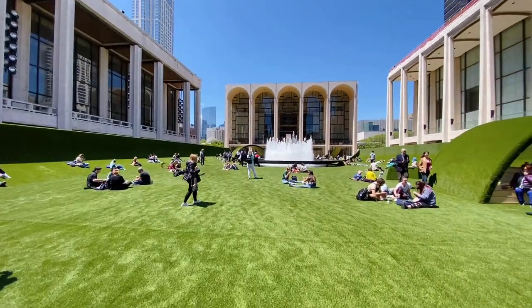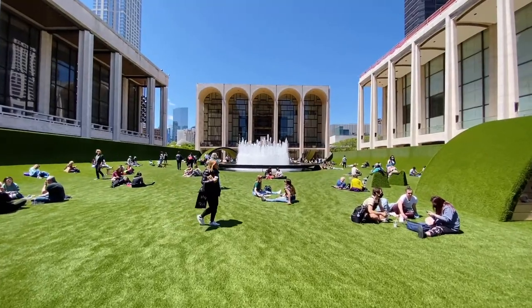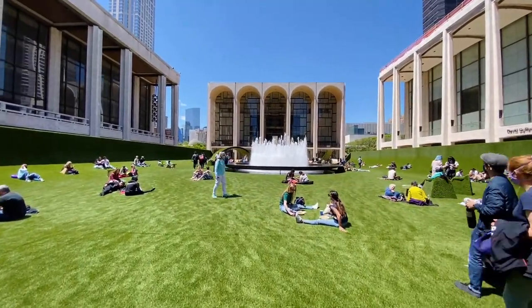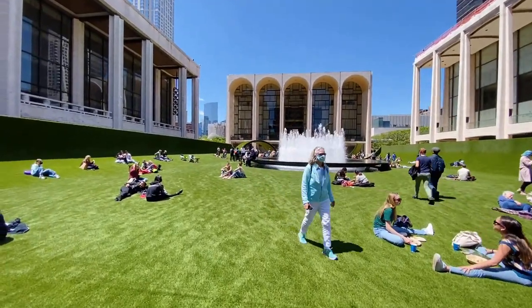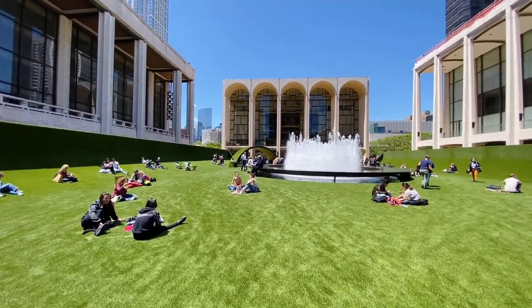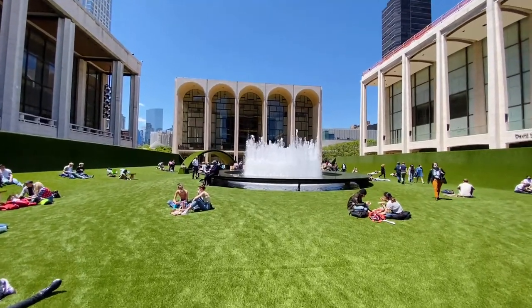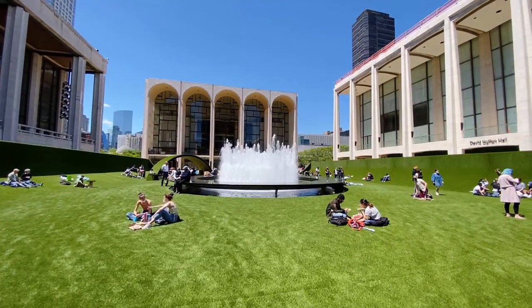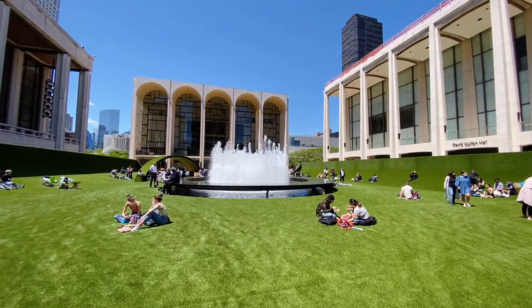Before Lincoln Center was ever Lincoln Center, it was called San Juan Hill. San Juan Hill was a mostly Puerto Rican neighborhood, with Italian Americans and Irish Americans as well — mostly tenements, lower income. This neighborhood was immortalized in the film West Side Story. The original West Side Story musical that opened on Broadway took place in San Juan Hill, and the film was actually photographed here before it was slated for demolition.